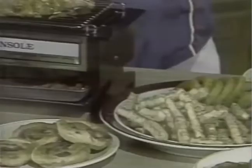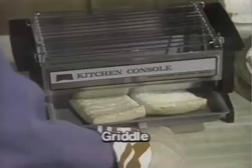Now, from Comfort Products, here's the amazing new smokeless, odorless kitchen console. Like a whole room full of appliances right on your countertop.